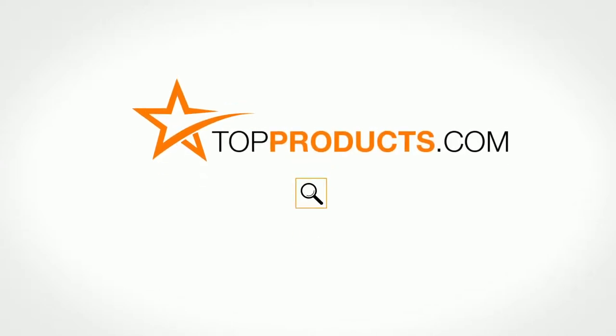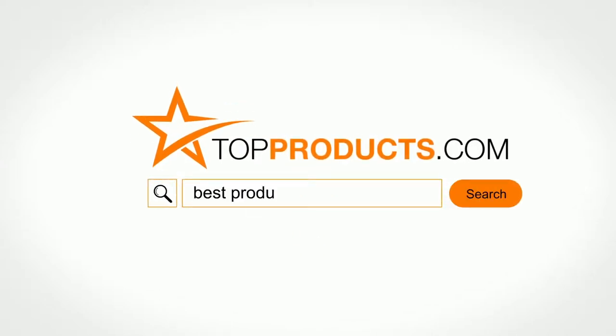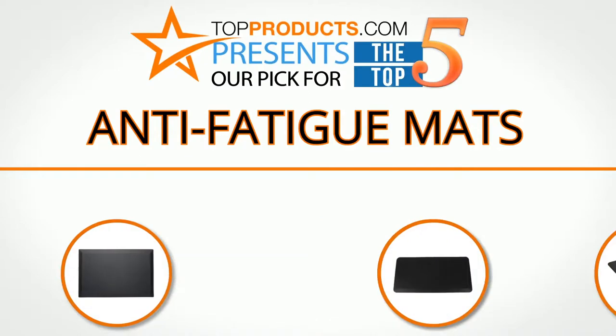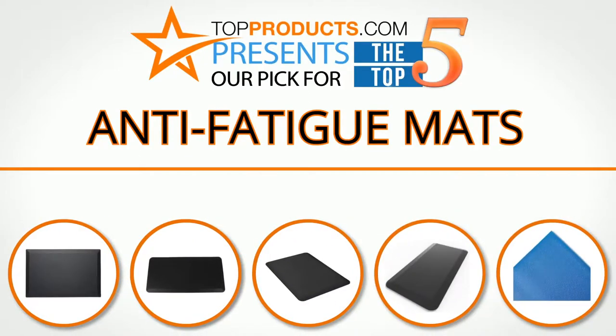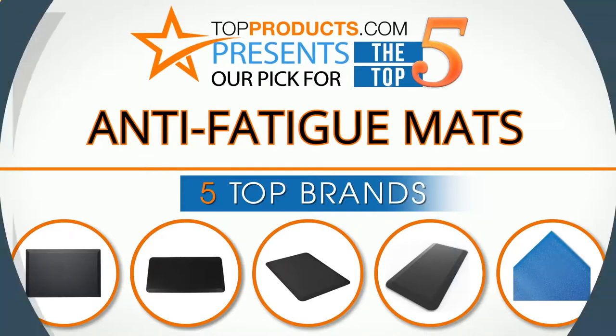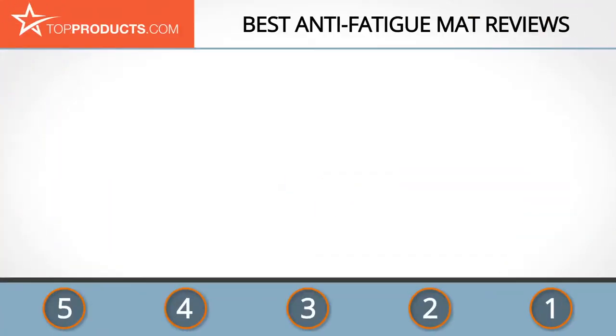TopProducts.com presents our pick for the top five anti-fatigue mats. For this review, we chose five brands known for quality anti-fatigue mats, showcasing a variety of options that are available.